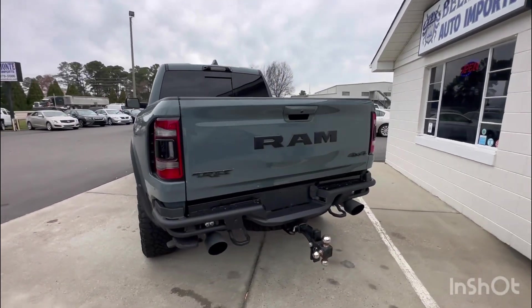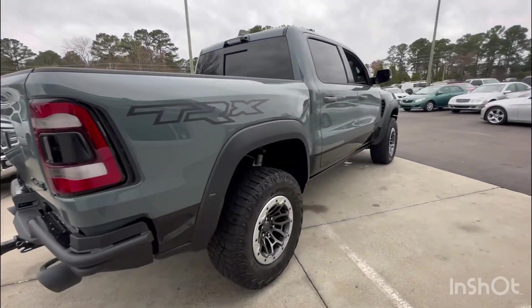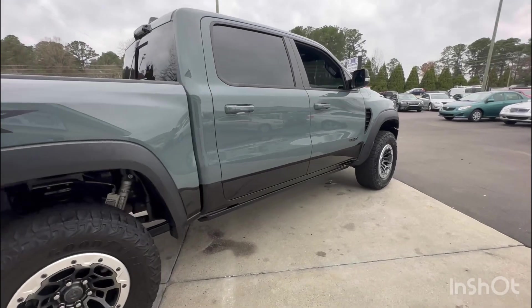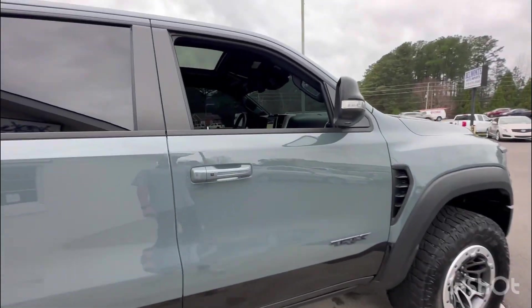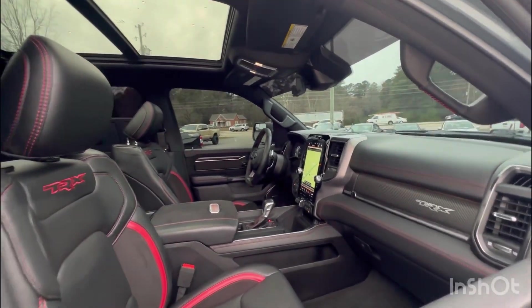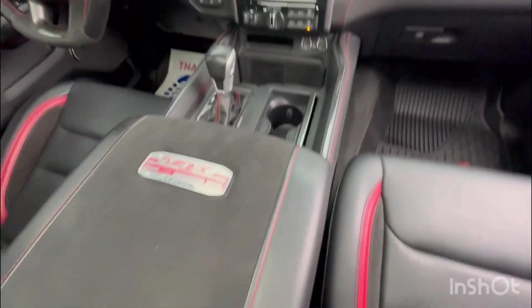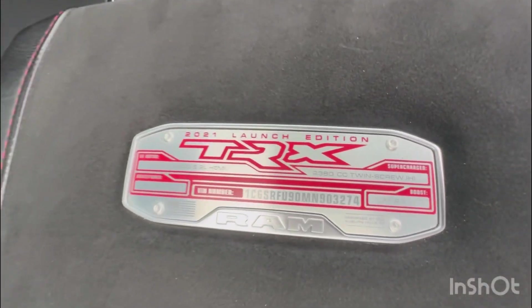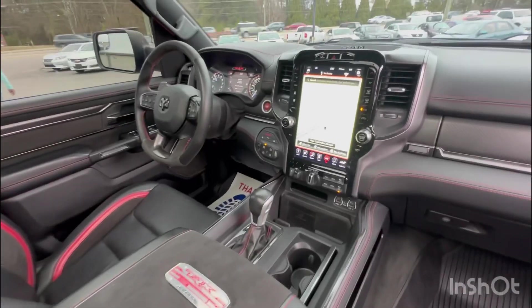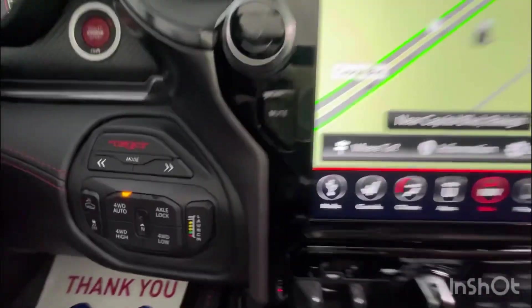It is lightly modified in all the right ways. It is absolutely beautiful. The launch edition emblem, the launch button — very beautiful, beautiful truck.